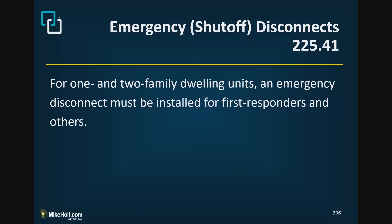In the 2020 code, Section 230.85 required that there be an emergency disconnect for dwelling units, located in an accessible outdoor location. But what if you don't run a service to a remote building for a dwelling unit? We still need an emergency switch. That's what Section 225.41 addresses — you have to have an emergency disconnect for a dwelling unit served by a feeder.